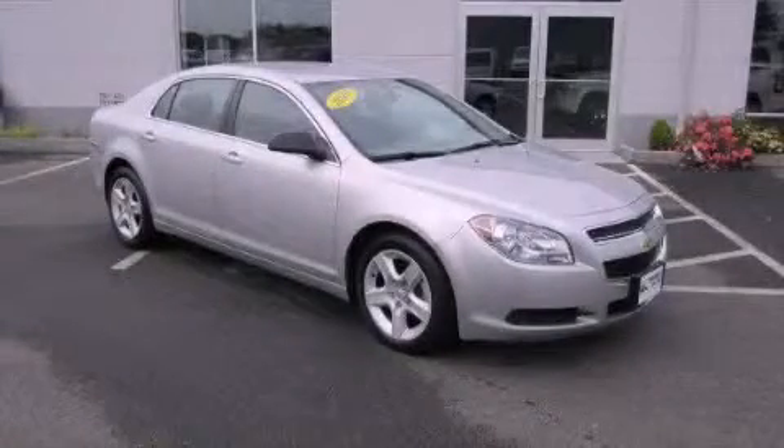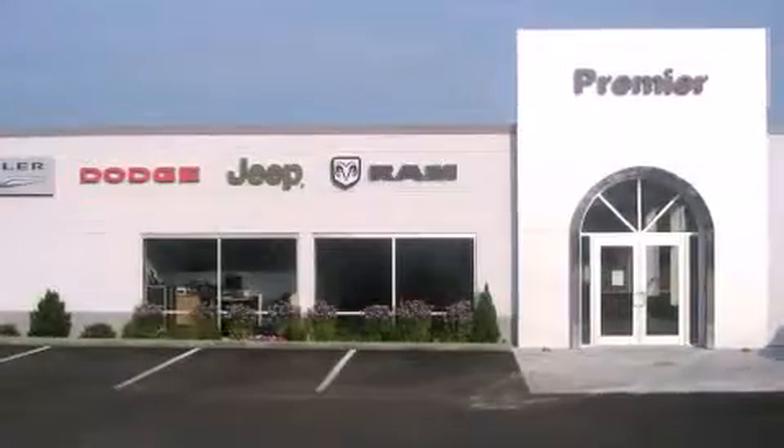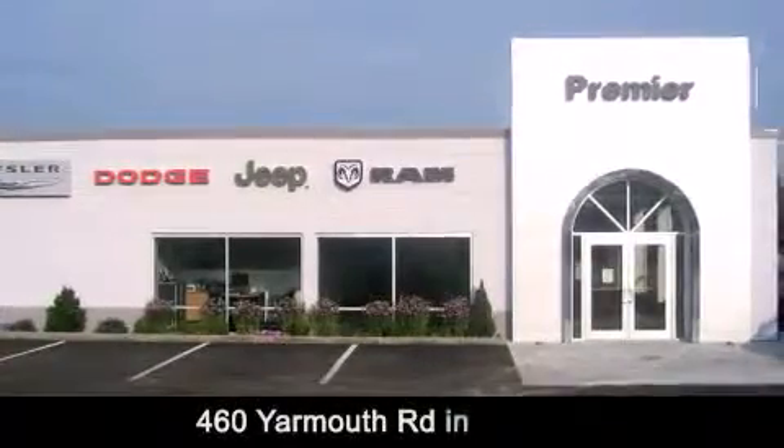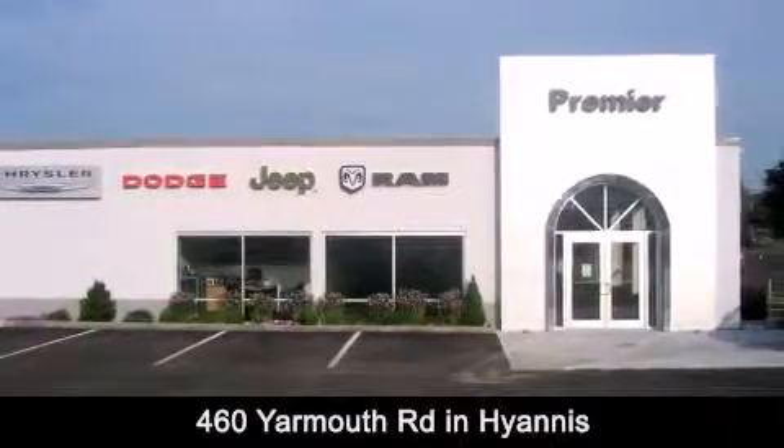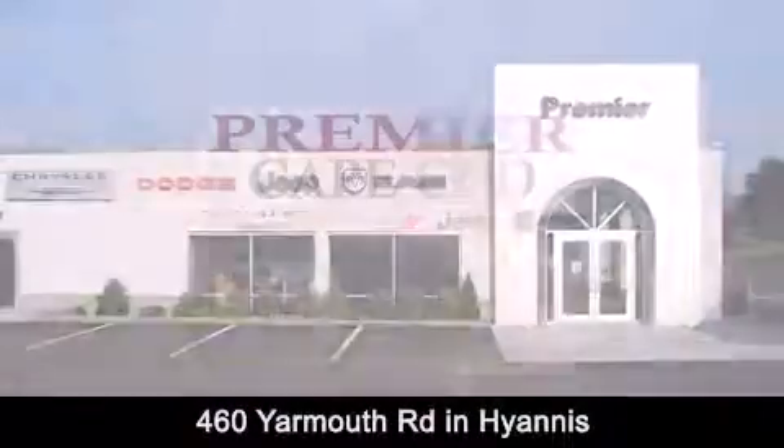We hope you found this video informative. Please contact us today. Premier Cape Cod is conveniently located at 460 Yarmouth Road in Hyannis. Contact us today to find out about our financing specials or visit us at PremierCapeCod.com.